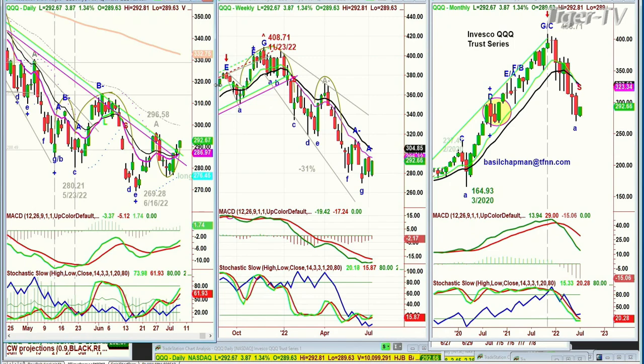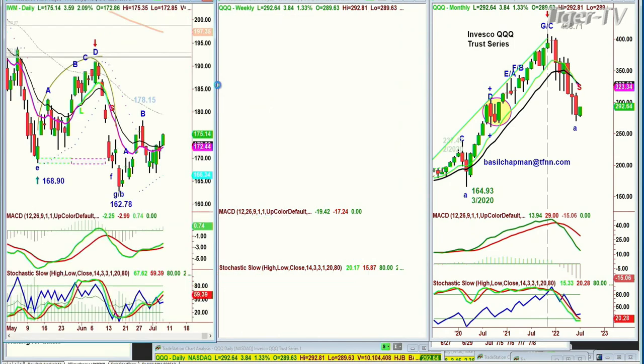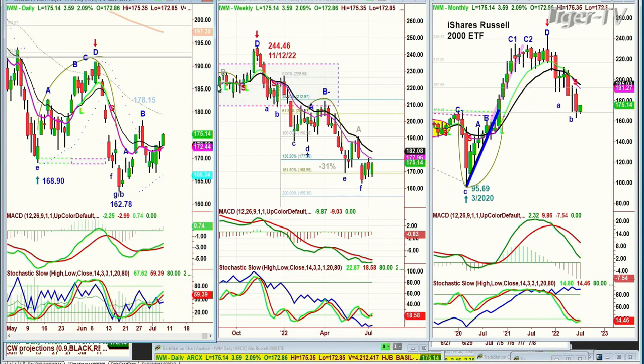Now let's go to the IWM. IWM is acting quite well here — actually a little bit better. It's up 2.09%, up 3.59 to 175.14. This is going to help the weekly chart. If at any point in the next five to seven trading days it's able to touch 182 in the weekly chart and hit that 14-period moving average, it has a better chance this time of breaking above it than ever before.